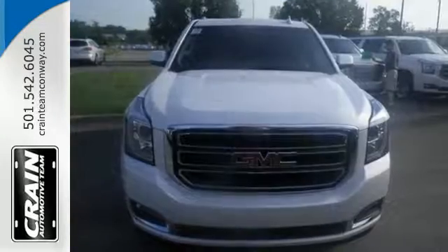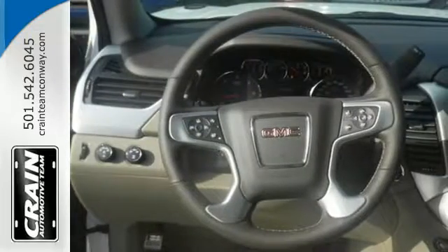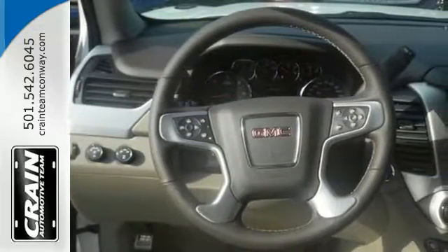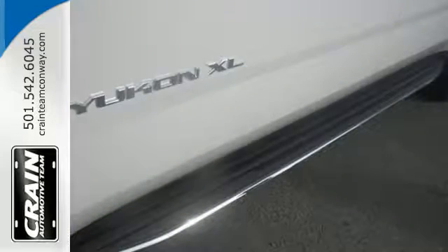While you're behind the wheel of this 5.3L Ecotec3 V8 engine, you'll love the color touchscreen media display with IntelliLink and built-in Wi-Fi hotspot from OnStar, the front and rear parking assist and rear vision camera.